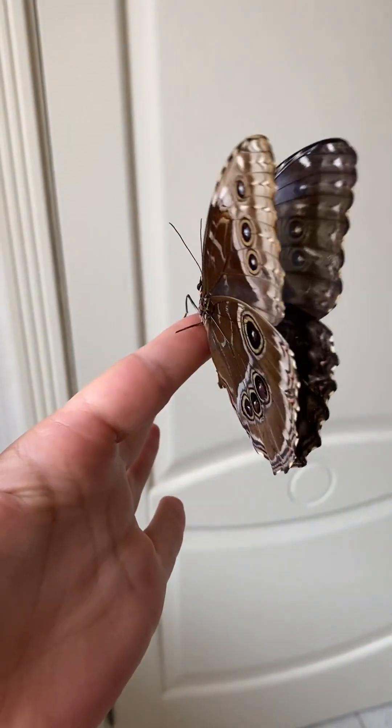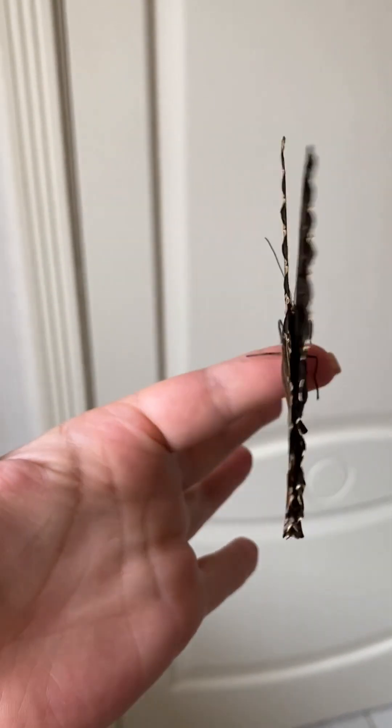So next time you see a butterfly, remember: behind those delicate wings lies a world of science, survival, and surprise.